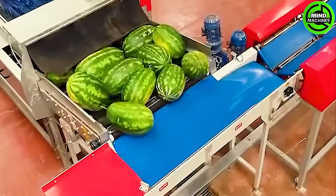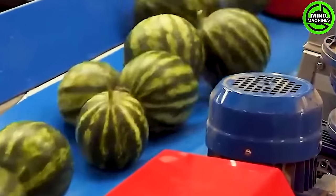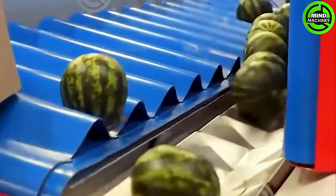After enduring the challenges of its life cycle, harvested watermelons undergo a standardized packaging process. High-quality fruits, meticulously selected after screening, are packaged and transported.